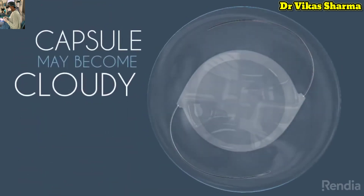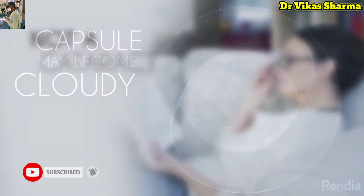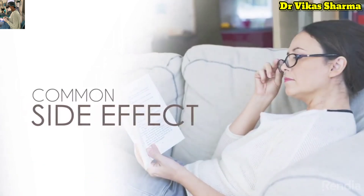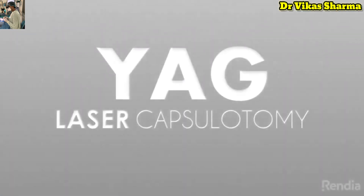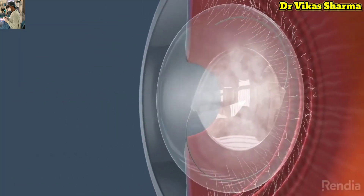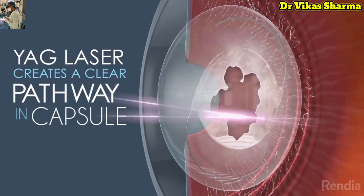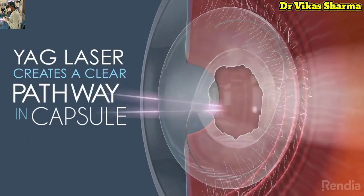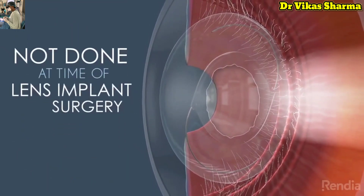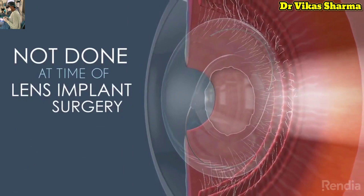which is what holds it firmly in place. As time goes by, the capsule may become cloudy. This is not a cataract coming back, but a very common side effect following lens replacement. The typical solution is a YAG laser capsulotomy. The YAG laser will make an opening in the center of the posterior capsule about the size of your pupil, creating a clear visual pathway. This procedure is usually not done at the time of lens implant surgery because it could interfere with the implant's position.